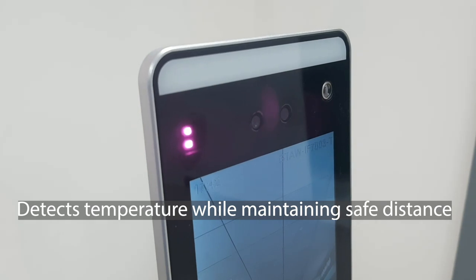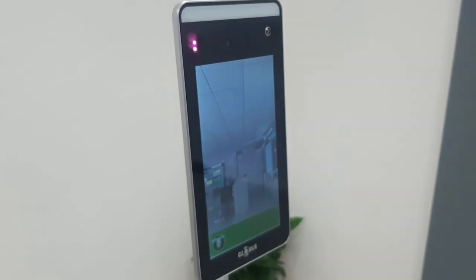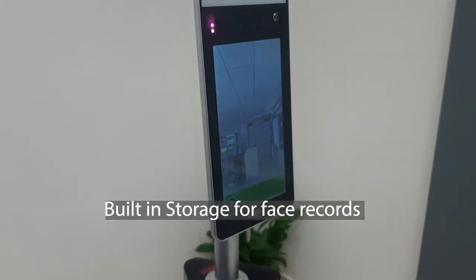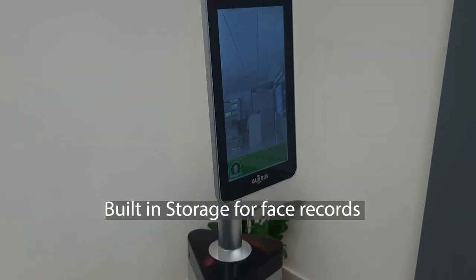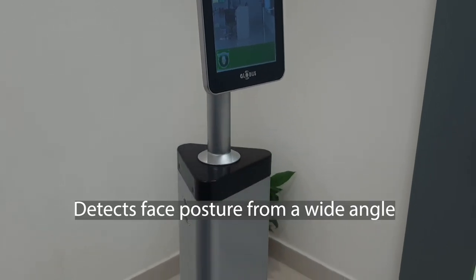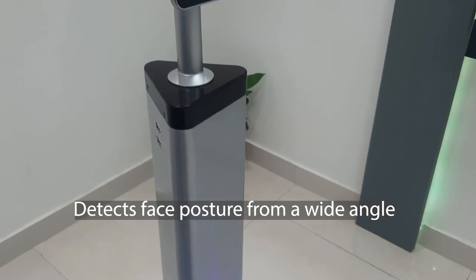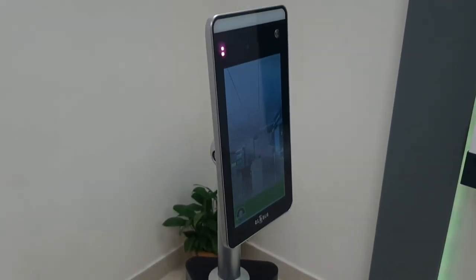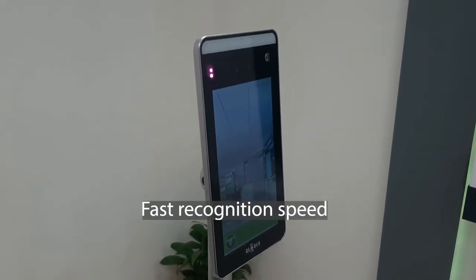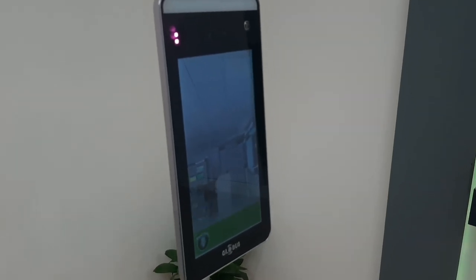With respect to face recognition, face capture, and face comparison, this device supports 30,000 faces with a vertical viewing angle of 58° to 60°, a horizontal viewing angle of 35°, and storage of 25,000 records. This device has a recognition speed of less than 0.7 seconds, hence avoiding long queues due to its rapid response time.